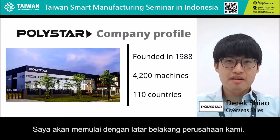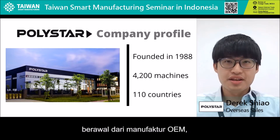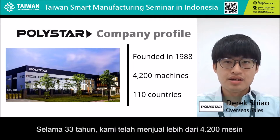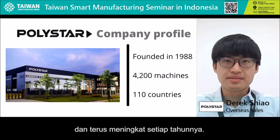Let me start with our company background. Our story began in 1988. We started as an OEM manufacturer, then we transformed into a brand name manufacturer KodiStock in 2010. During the past 33 years, we have sold more than 4,200 machines in 110 countries around the globe, and the numbers are still increasing year by year.